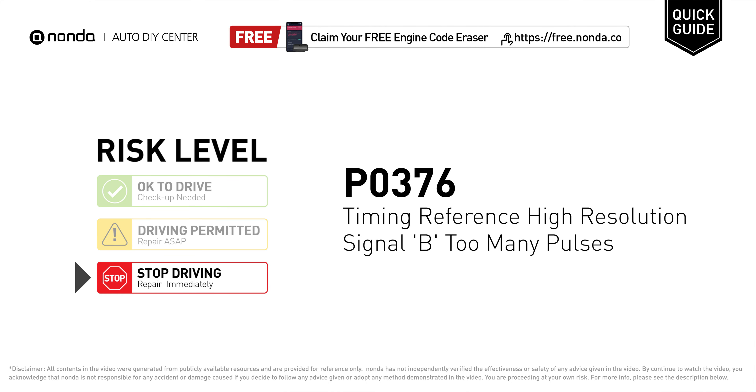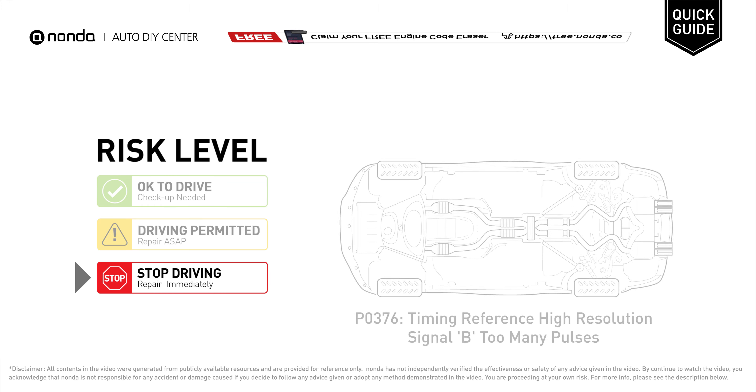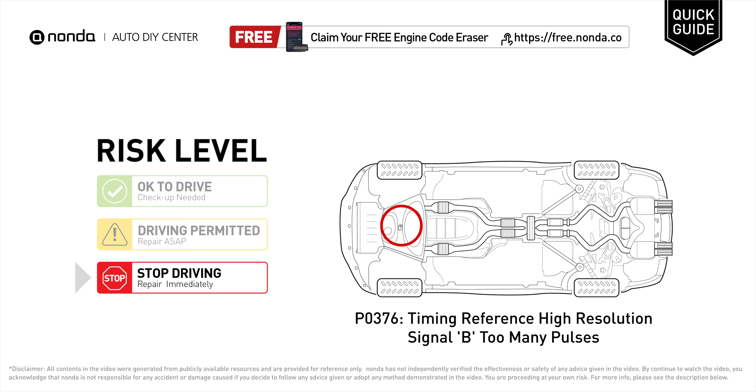P0376 is a diagnostic trouble code for timing reference high-resolution signal B too many pulses. Under this circumstance, stop driving and repair your vehicle immediately. It means that the ECM has detected a variation in the high-resolution engine timing signal, in which a preset number of degrees was exceeded.